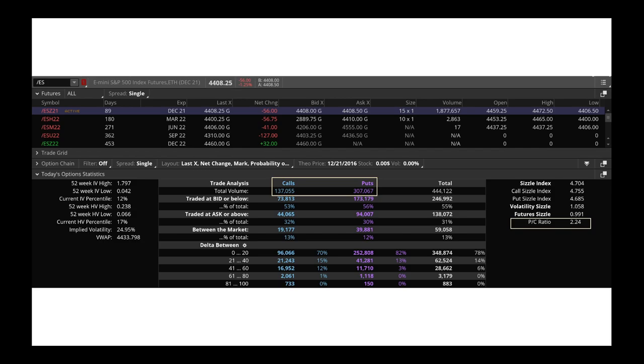Looking at the option chain, there are about 137,000 call contracts and 307,000 put contracts traded in the S&P 500, making the put-call ratio 2.24. This tells you more folks are worried about a downturn and buying put options at these levels. Knowing this, you could look at strategies like selling some premium or selling put options to generate income.